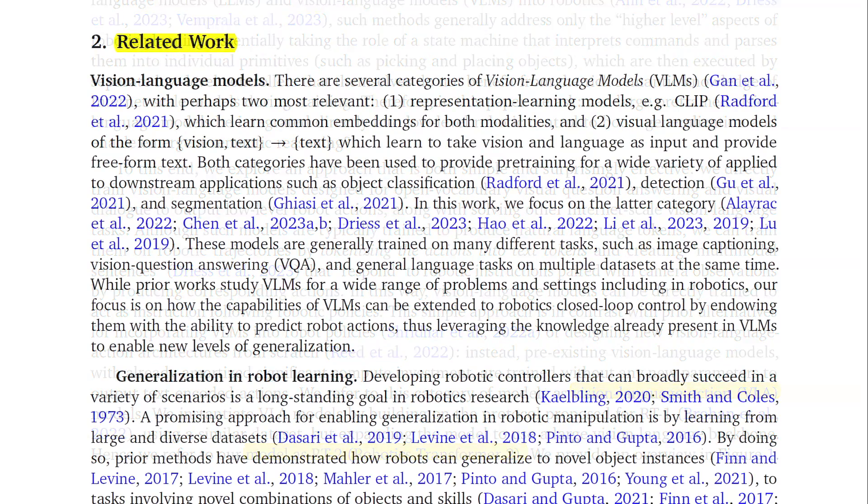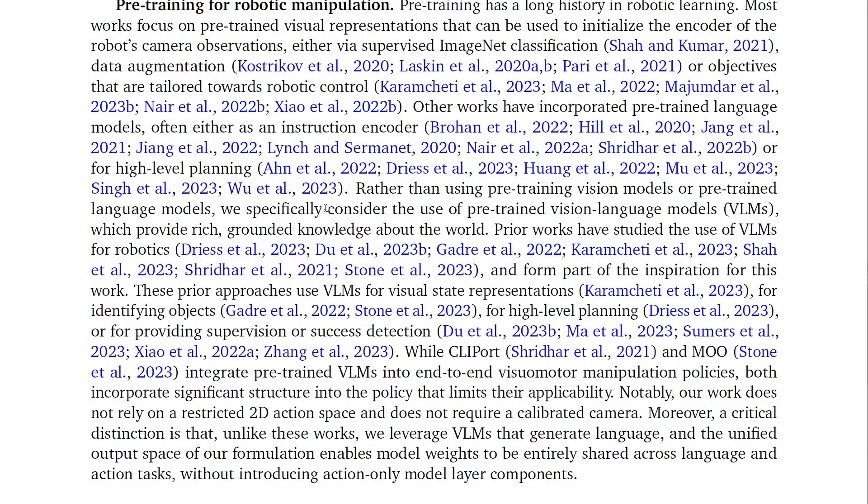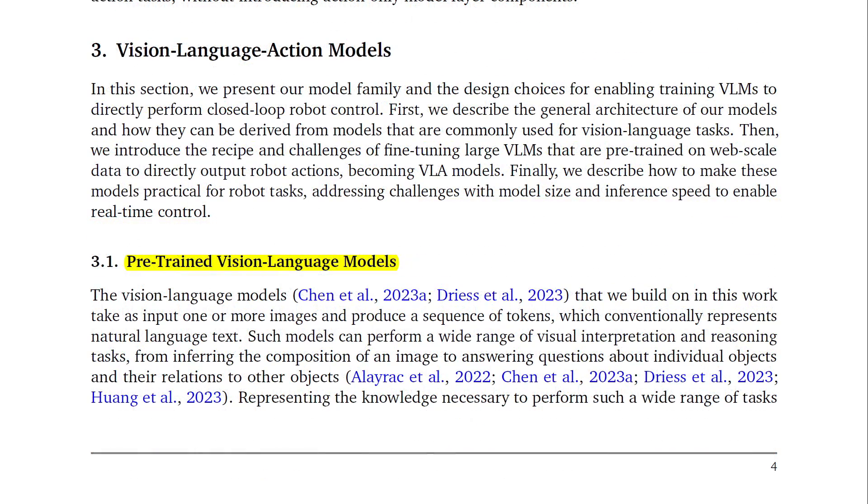There are several categories of vision language models. The two most relevant are: one, representation learning models, which learn common embeddings for both modalities; and two, visual language models of the form vision and text in, class text out, which learn to take vision and language as input and provide free-form text. This work focuses on the latter. Rather than using pre-trained vision or language models separately, pre-trained vision language models (VLMs) are used, which provide rich, grounded knowledge about the world, taking one or more images as input and producing a sequence of tokens representing natural language text.